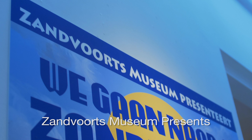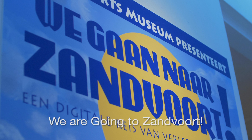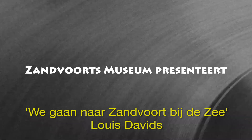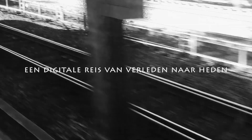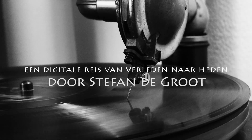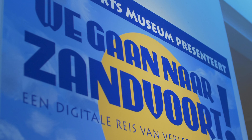I treated it a bit like an old movie poster: 'Zandvoort Museum presents.' I came up with the title 'We're Going to Zandvoort,' taken from an old song called 'We're Going to Zandvoort aan Zee' by the Dutch artist Louis Davids. It's still a very popular song and it reflects the journey from Amsterdam to Zandvoort. The title is also the name of the town the museum is in, and it's a catchy and dynamic title.